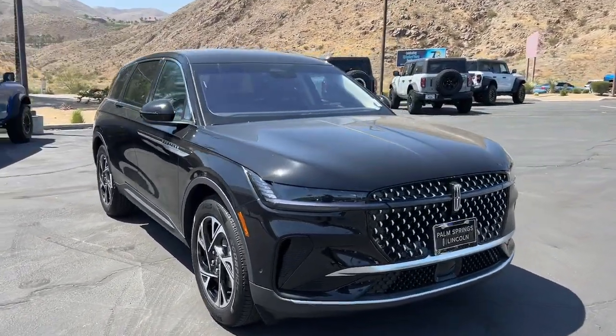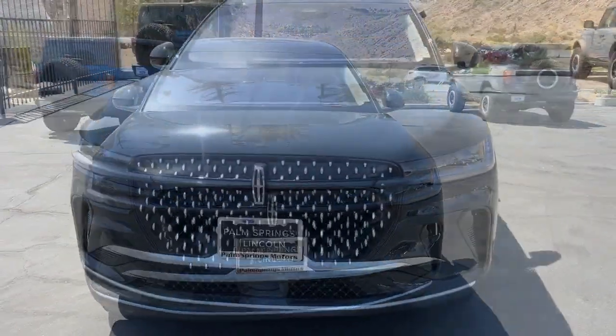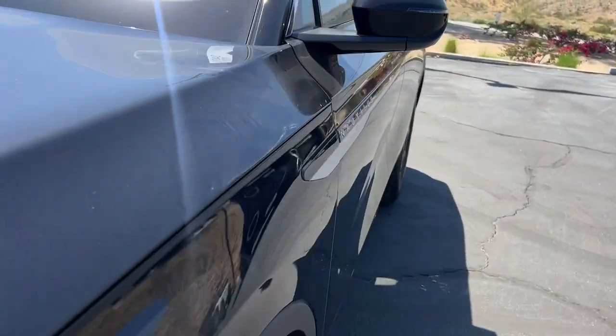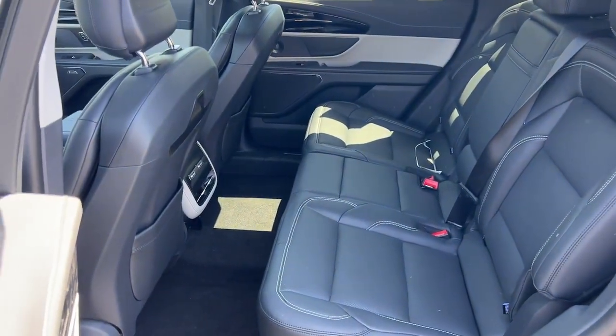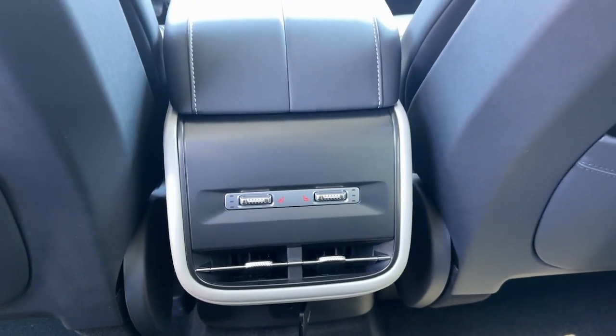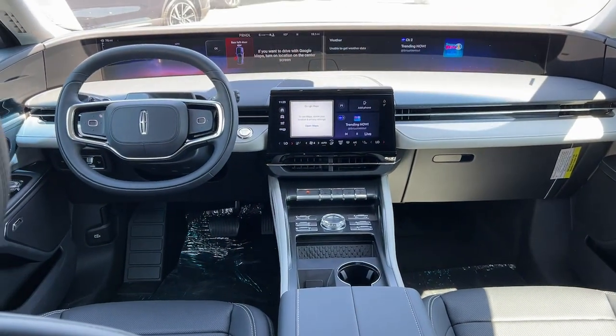The following are some of this vehicle's highlighted options: Heated Steering Wheel, Apple CarPlay and/or Android Auto, 360-degree view camera, panoramic roof, navigation system, hands-free liftgate, keyless entry, power passenger seat, power liftgate, and cooled front seats.